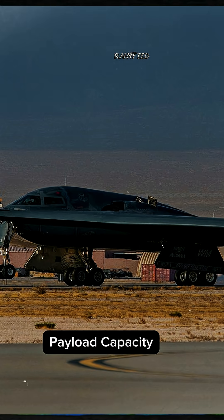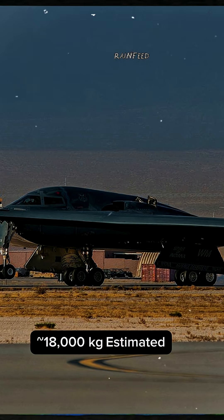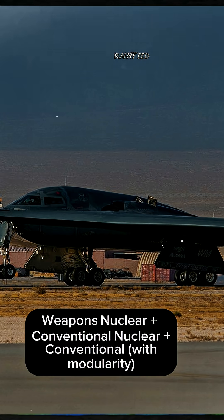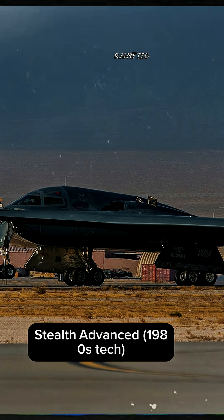Range is classified for the B-21, estimated similar to or longer than the B-2. Payload capacity is estimated at around 18,000 kg. Weapons include both nuclear and conventional munitions, with improved modularity.